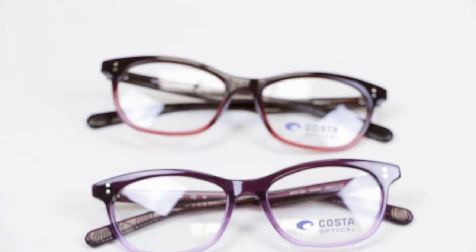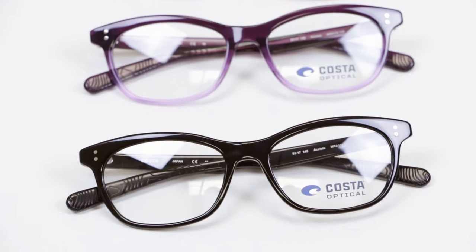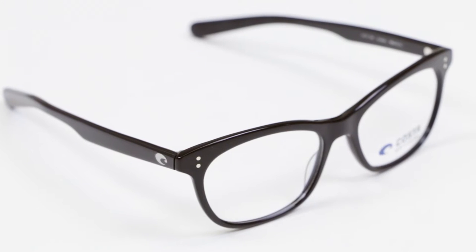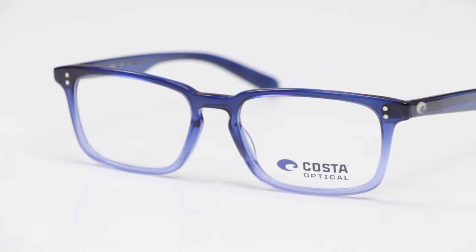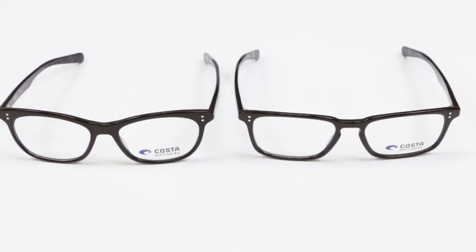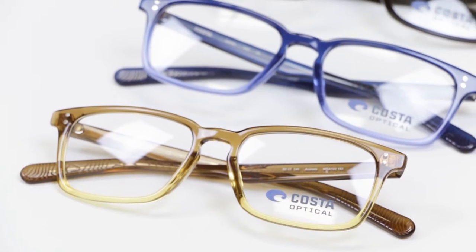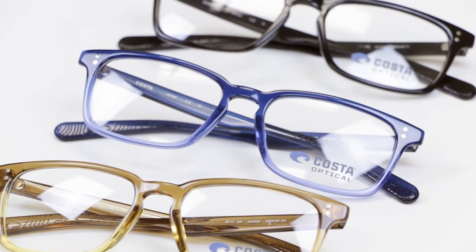When looking for the deepest part of the ocean, you will find the truly ominous Mariana Trench, stretching 1,580 miles and running 10,809 meters deep. In this optical collection, Costa went the distance to deliver carefree comfort through lightweight handcrafted acetate frames that include a wire core for adjustable temples and a mechanical pin hinge. Unique frame design coupled with a variety of color combinations make up the on-trend frames of the Costa Mariana Trench collection.